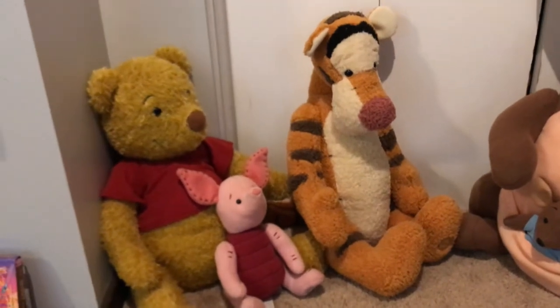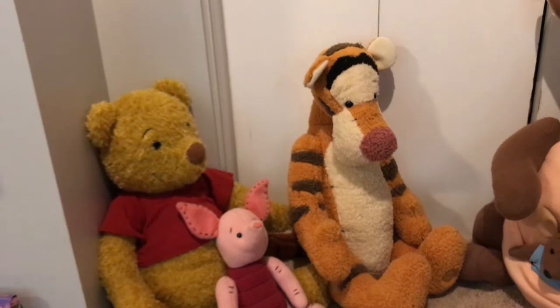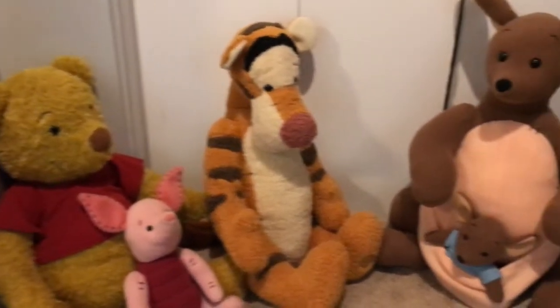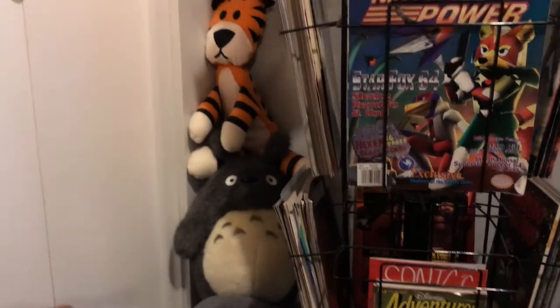Coming down on the bottom over here, we have some Winnie the Pooh stuffed animals. These were from the Winnie the Pooh movie that came out in the late 2000s — they're fully articulated with armatures inside of them, really beautiful pieces. Over in the corner we have Eeyore, a Totoro on top of him, and a Hobbes. I also see a Maleficent Dragon kind of tucked in that corner too.